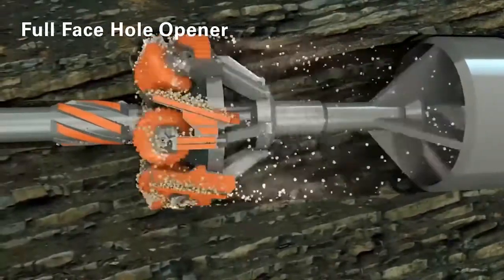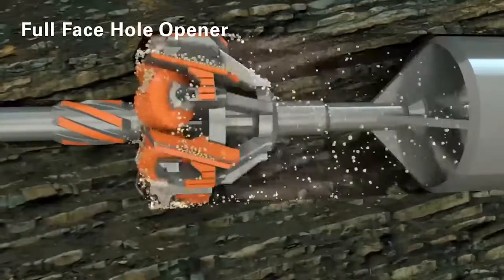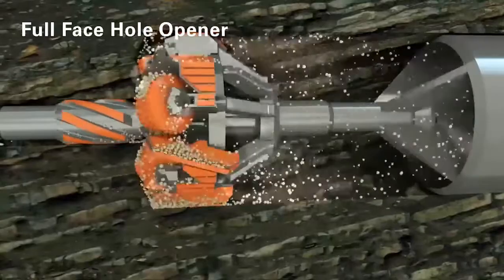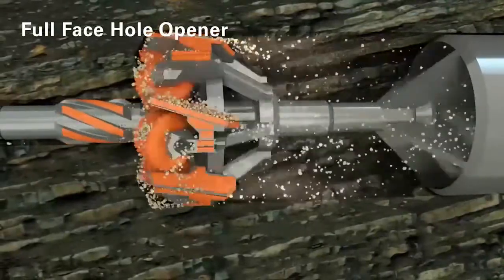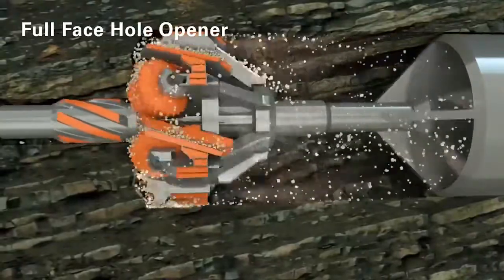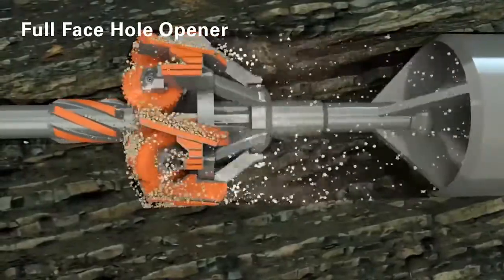The reaming process to the final diameter is carried out in a single step. Conventional, multi-stage reaming is not required. The full-face hole opener thus increases productivity, reduces the duration of the project and saves total costs.